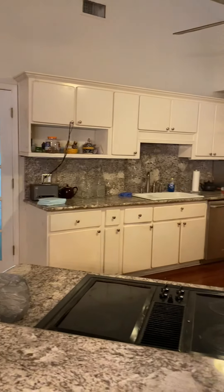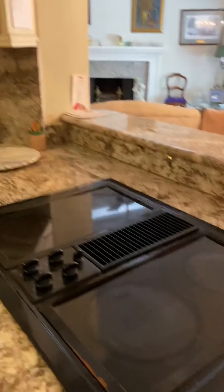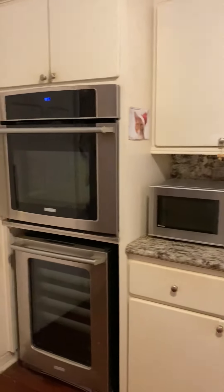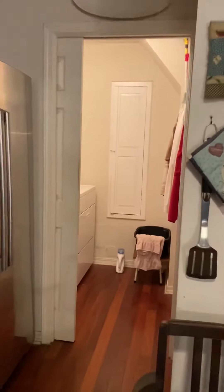Kitchen has new countertops, a cooktop, built-in oven, and built-in microwave. Your laundry room is off of the kitchen.